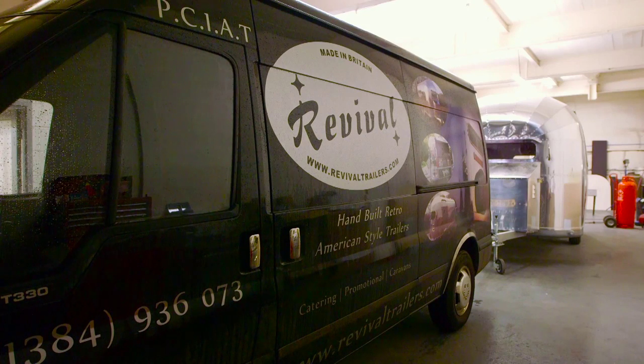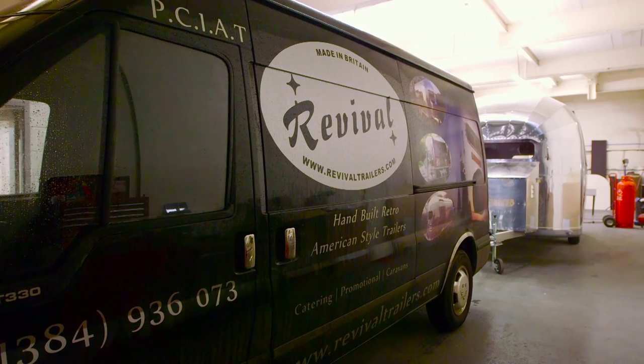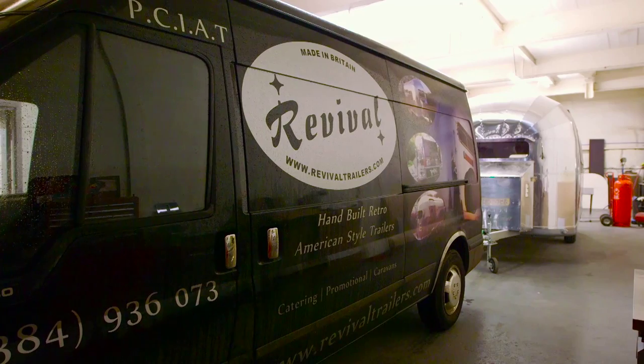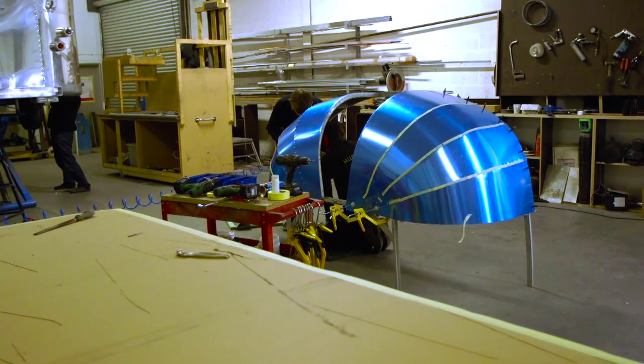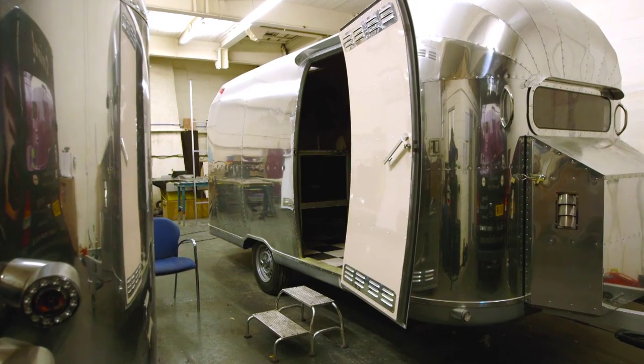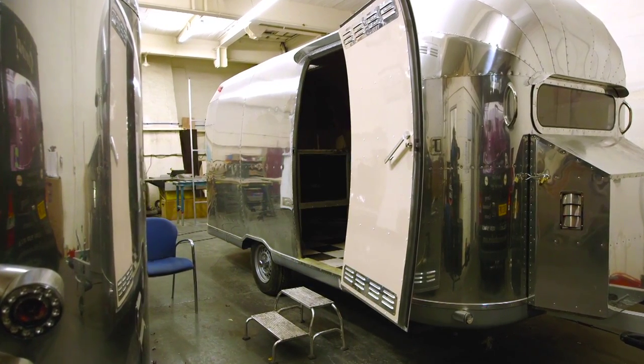We make new trailers along the lines of the American retro style, a bit like Airstream or various brands that were out in the 1950s. It's really to try and reproduce the old style but in a new trailer. It's our own chassis, our own body, all our own design. The interiors are all bespoke to the customer's requirement.